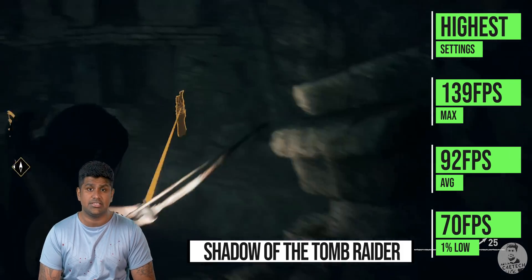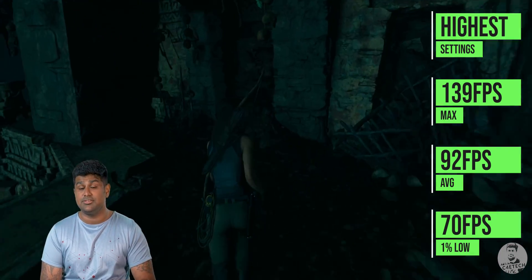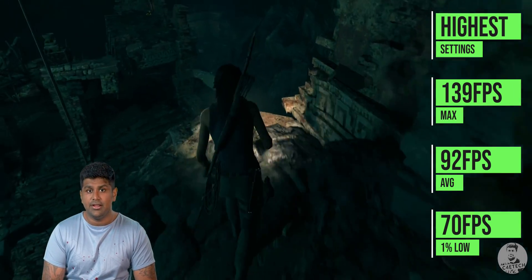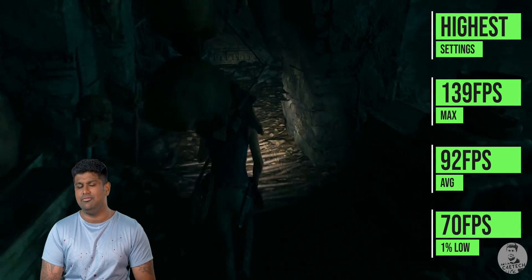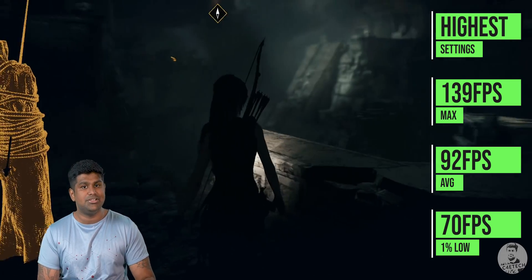Shadow of the Tomb Raider was run at the highest preset and averaged 92 FPS with the 1% low dipping down to 70. In games like these, the new BIOS comes right into play. That said, these numbers may not be representative of all 5600 XTs — cheaper variants from vendors who cut corners with a smaller cooler or fewer heat pipes might see higher temperatures and a performance dip.